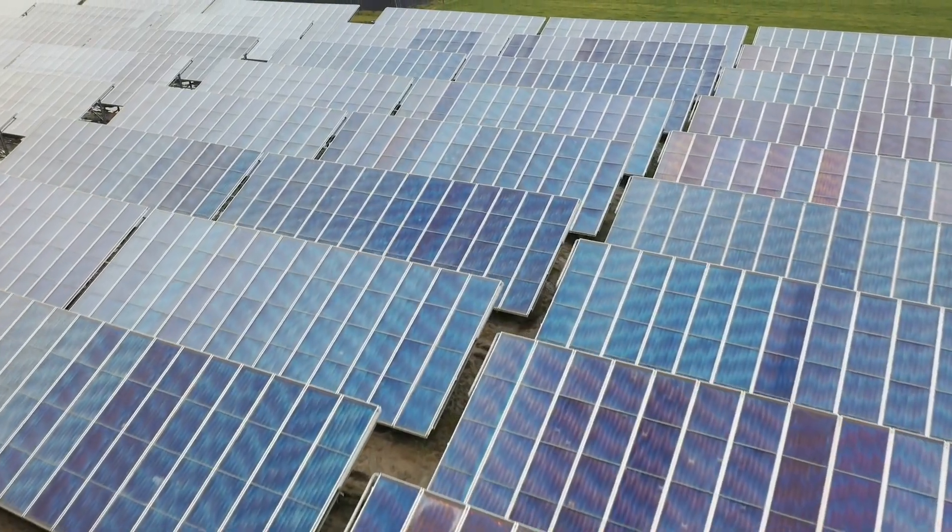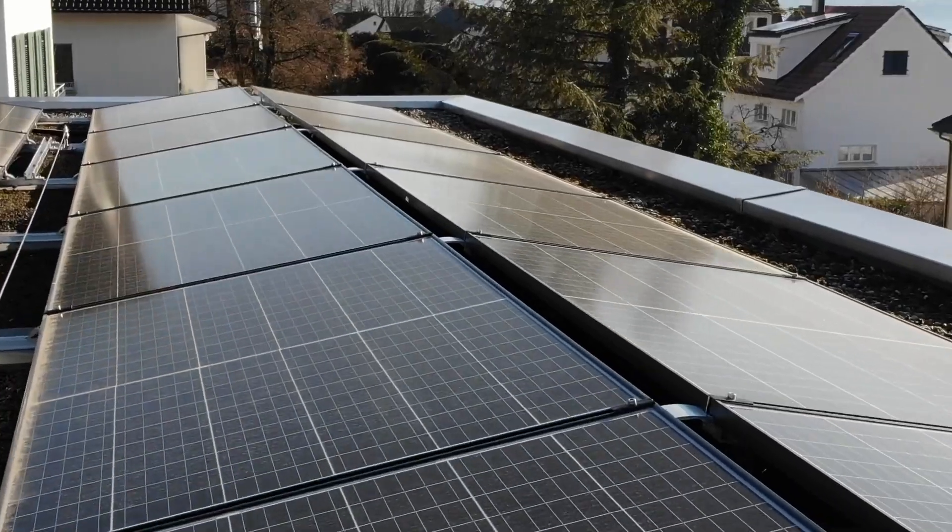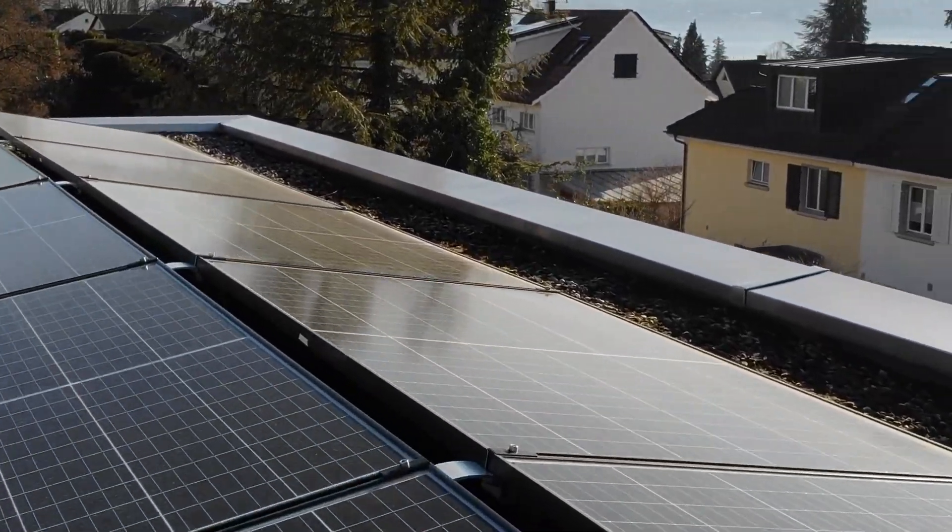Solar power is generated by the sun's energy. Solar panels capture the sun's rays and convert them into electricity.